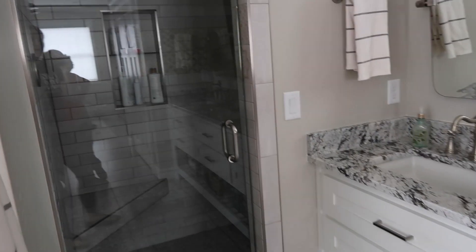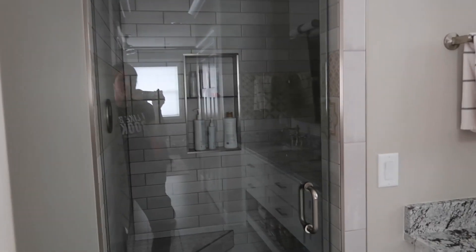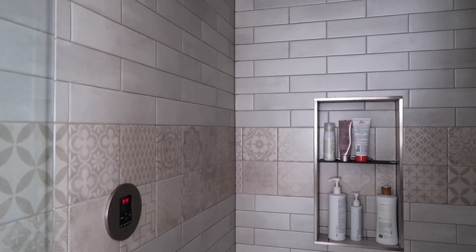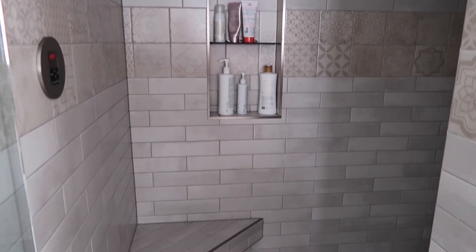Then we have the shower — we call it Mr. Steamy because it's a steam shower. This is the temperature gauge for the steam. Look how pretty these tiles are — contrast tiles, which I think are beautiful with the big gray subway tiles. Hugo did all of the tile work in her house — the same guy that did my kitchen backsplash. He is amazing.